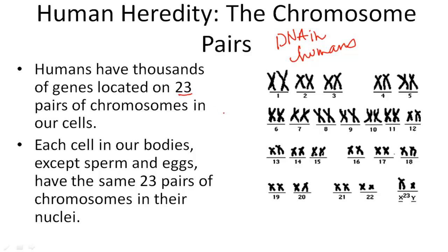Each cell in our body, except sperm and eggs, has the same 23 pairs of chromosomes in their nuclei.